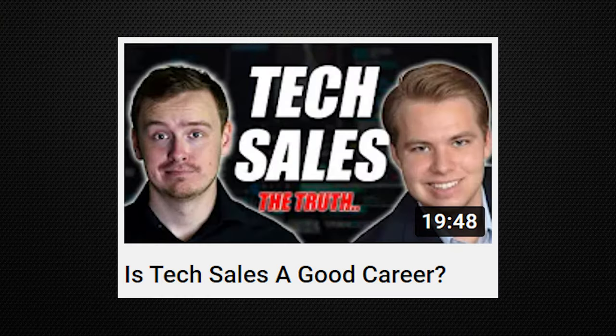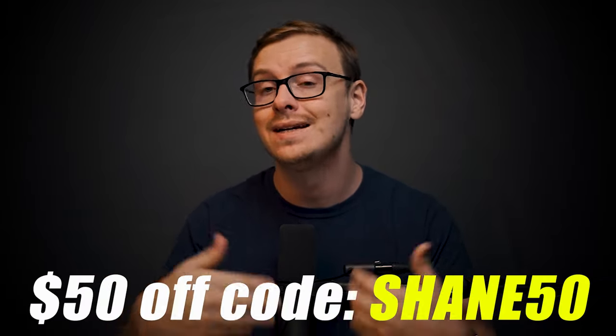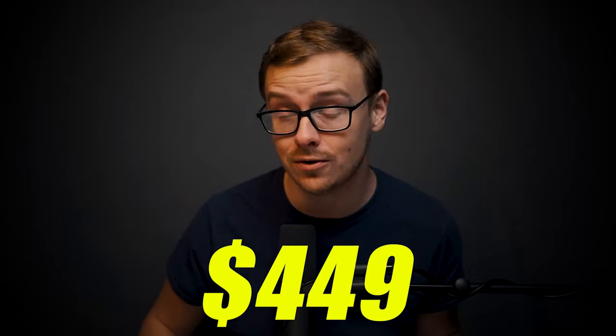I've interviewed the CEO of Course Careers, Troy, on my channel — I'll put that right here if you want to see it. If you're wondering if tech sales is a good fit for you and want to learn more about Course Careers, Troy did create a free training which I'll put down in the description as well as the pinned comment below. If you decide to use their service, which trains you and then gets you guaranteed interviews with partner companies, you can also use my coupon code Shane50 to save $50 — so it'll be $450 instead of $500.